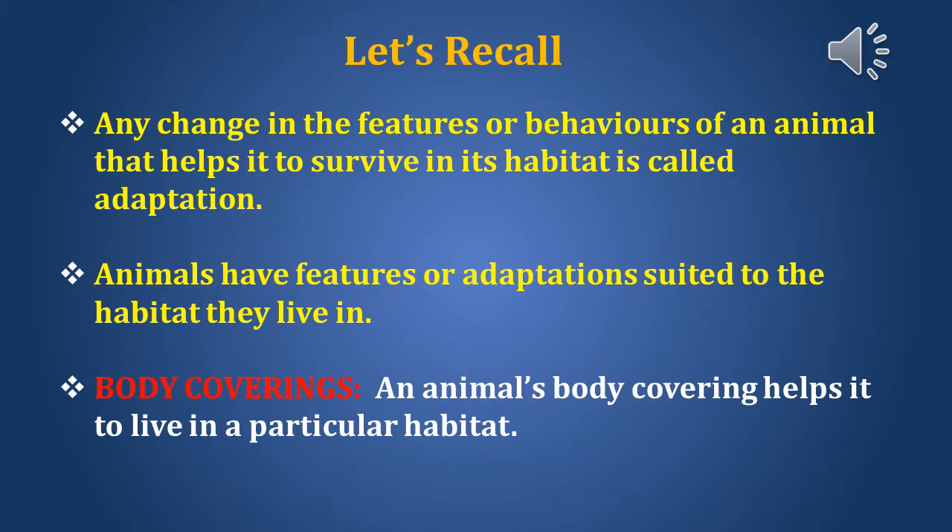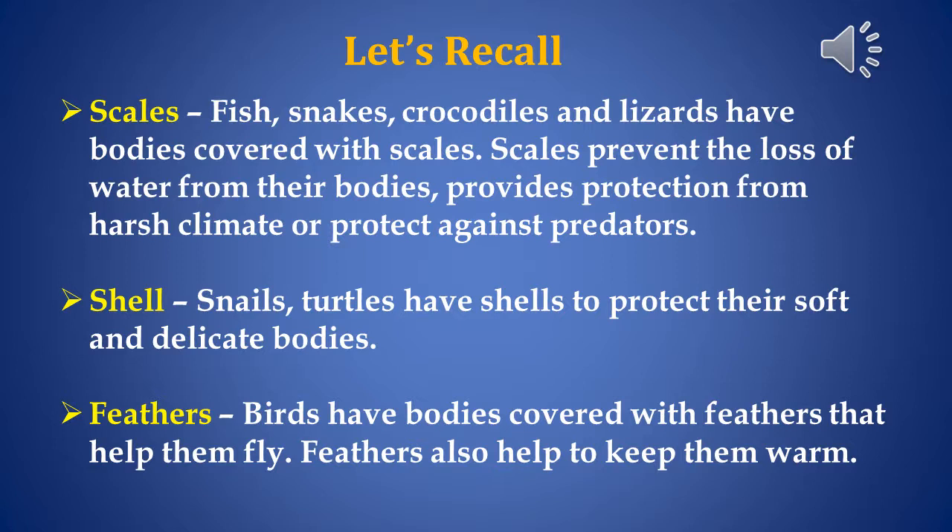Children, in last session we learnt about adaptations of body coverings. Let's do a quick recall. Any change in the features or behaviors of an animal that helps it to survive in its habitat is called adaptation. Animals have features or adaptations suited to the habitat they live in. An animal's body covering helps it to live in a particular habitat. Let's recall the adaptations of body coverings in animals.